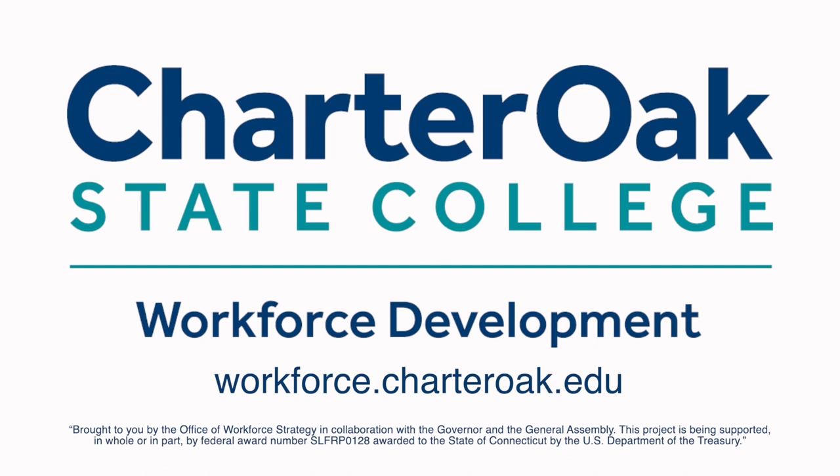To learn more, or to apply for your free Health Information Management Career Connect courses, visit workforce.charteroak.edu.